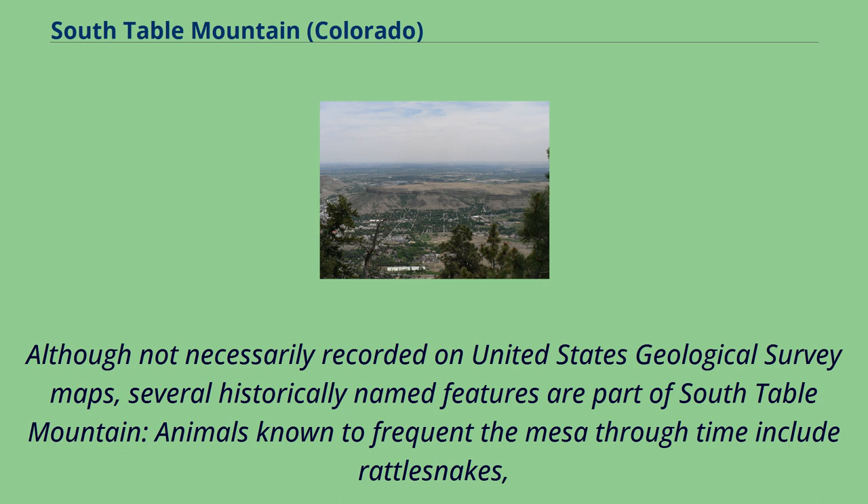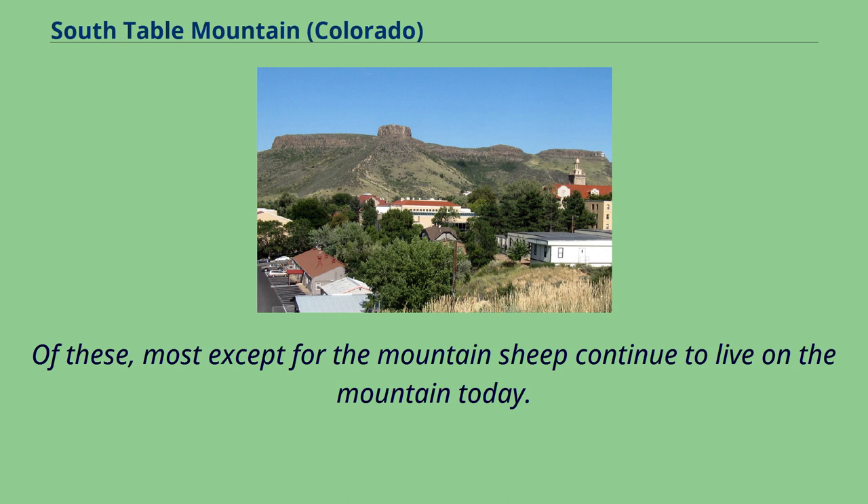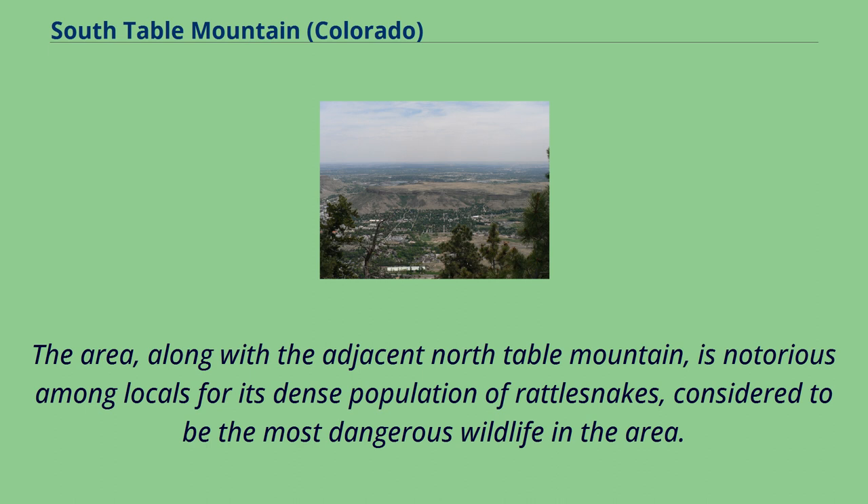Although not necessarily recorded on United States Geological Survey maps, several historically named features are part of South Table Mountain. Animals known to frequent the mesa through time include rattlesnakes, coyotes, mountain sheep, cougars, deer, elk, and more. Of these, most except for the mountain sheep continue to live on the mountain today. The area, along with the adjacent North Table Mountain, is notorious among locals for its dense population of rattlesnakes, considered to be the most dangerous wildlife in the area.